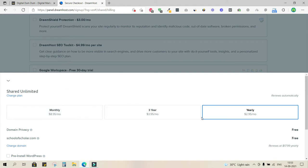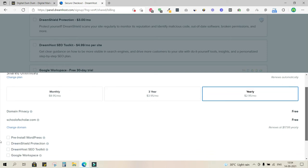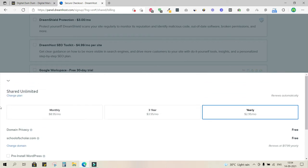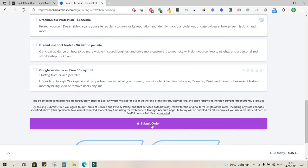Clicking the total shows a breakdown: I'm on the Shared Unlimited plan, paying yearly, with domain privacy included so my personal details are hidden. The free domain is schoolofscholar.com, renewable at $17.99 per year. With no add-ons, the total comes down to $35 instead of $91. Let's submit the order.